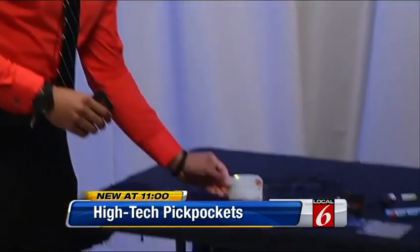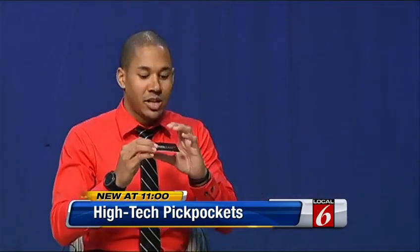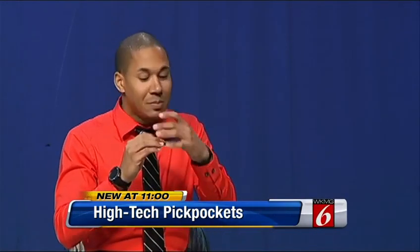First, the unprotected credit card. Then, a card protected by Signal Vault. It powers up and creates what's called an E-field around the card, which will protect as many chip cards as you have near this little Signal Vault. It will protect them all, making them invisible to hackers.